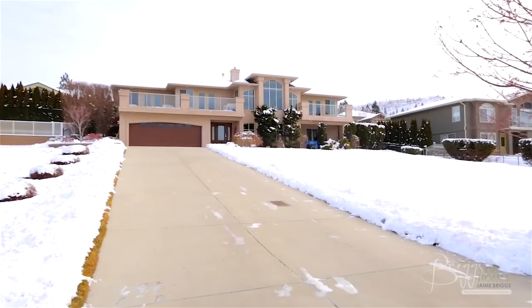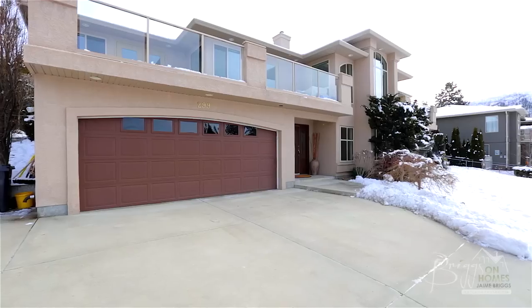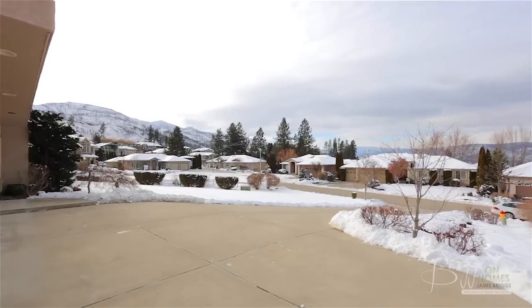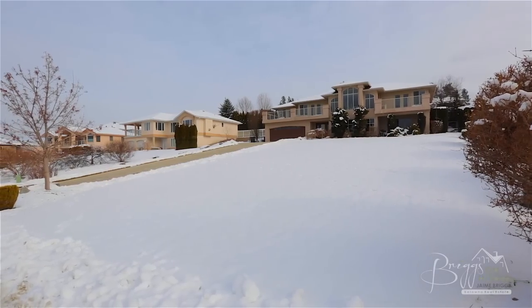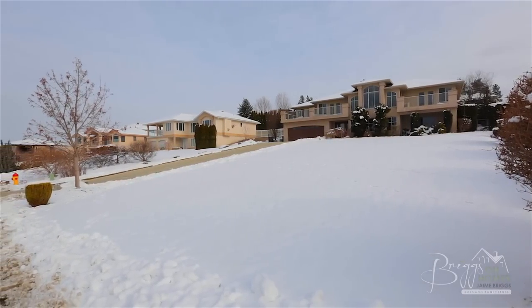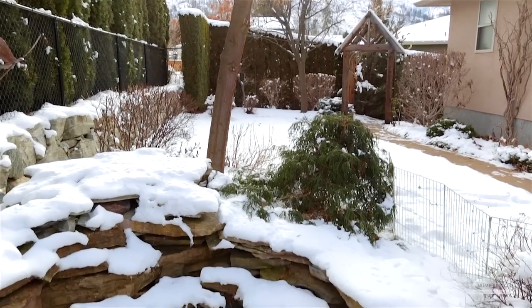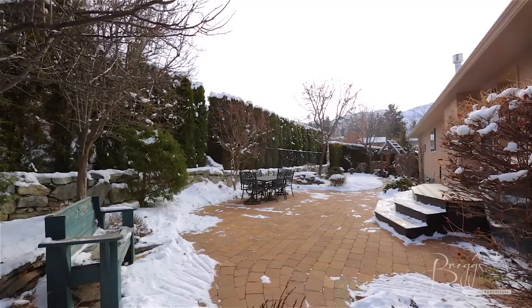Located on a quiet cul-de-sac in the Upper Mission neighborhood of Valkara Estates lies this stately 3,200-plus square foot, four-bedroom, three-bathroom home with a Californian inspired flair. It sits on a huge 0.29-acre fully landscaped yard, and the back of the home is fenced and includes a lovely pond water feature, paving stone patio, and gardens to enjoy all summer long.